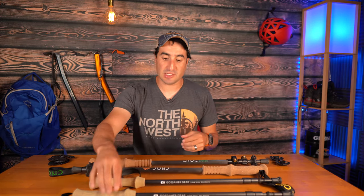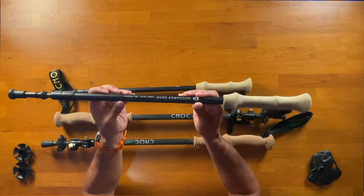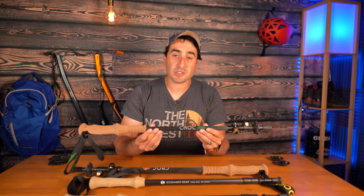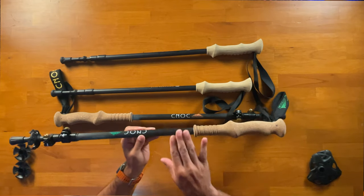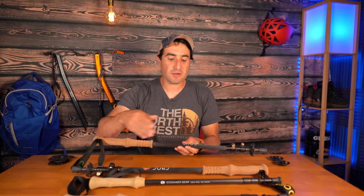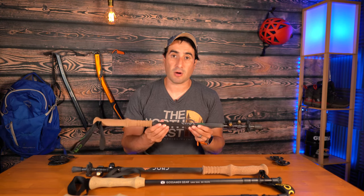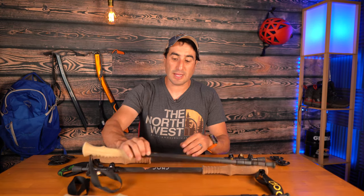Another thing to consider is the shaft material. The Gosmer Gear features carbon fiber tubing — a really nice lightweight option. The Canuck also has carbon fiber, but it's a four-season carbon fiber tube, so it's a little more durable and a little heavier. Both carbon fiber options provide low vibration, stiffness, and good durability. The Canuck is more heavy-duty because it's built to withstand a bit more abuse than the lightweight Gosmer Gear.